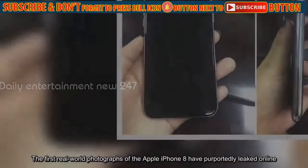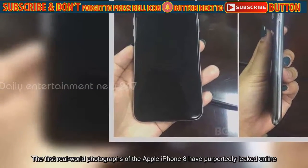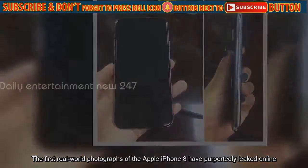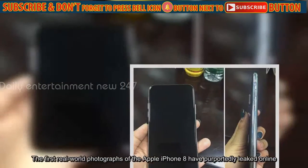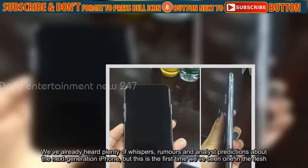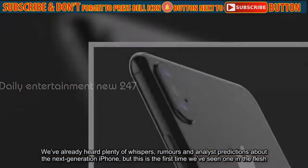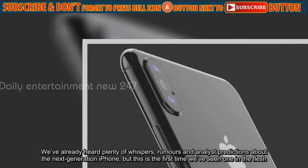The first real-world photographs of the Apple iPhone 8 have purportedly leaked online. We've already heard plenty of whispers, rumors and analyst predictions about the next-generation iPhone, but this is the first time we've seen one in the flesh.